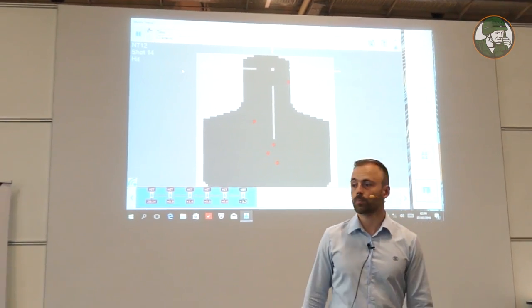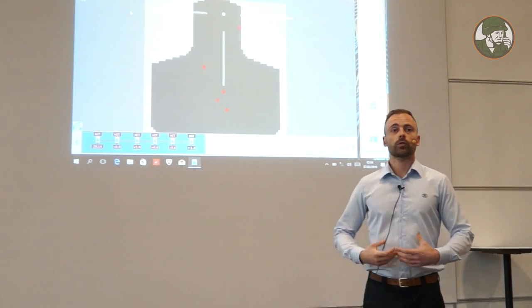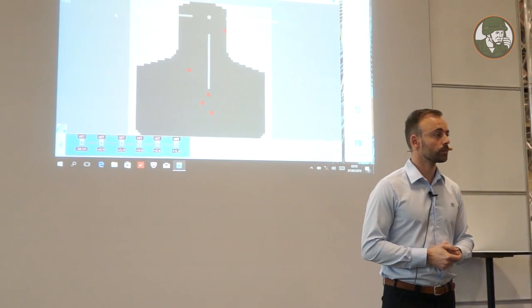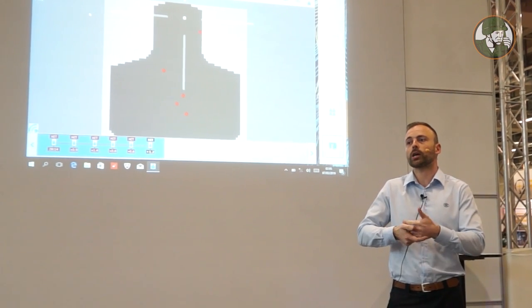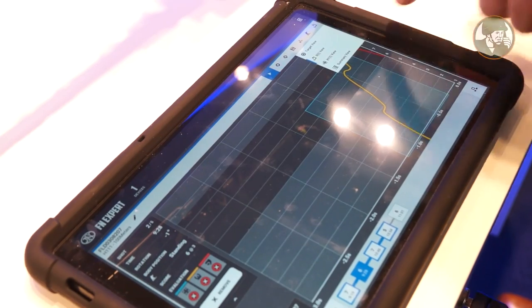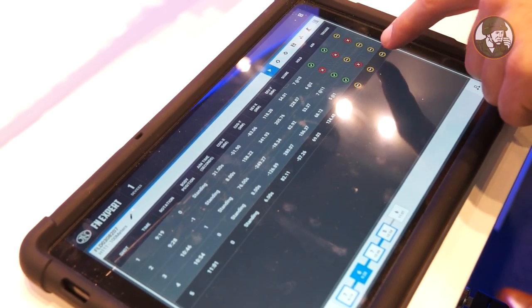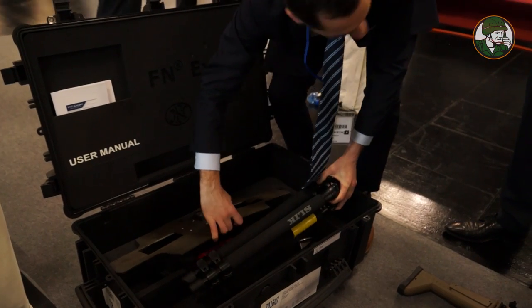Imagine creating a scenario where someone uses blank ammunition. Under stress situations, priority during training is not always aiming. The scenario goes on — the operator moves toward the threat and shoots — but with blank ammunition there is no means for the instructor to control whether it was a successful shot or not. With this system you can do it easily.